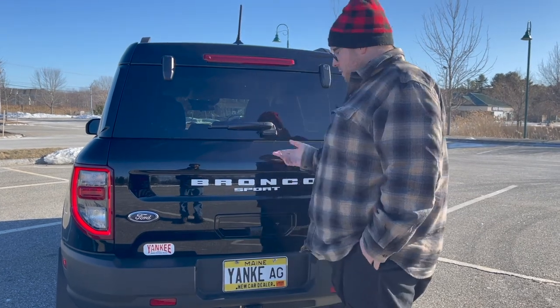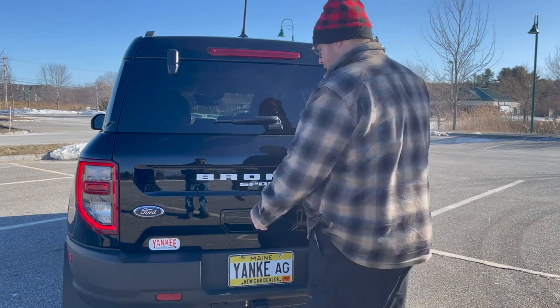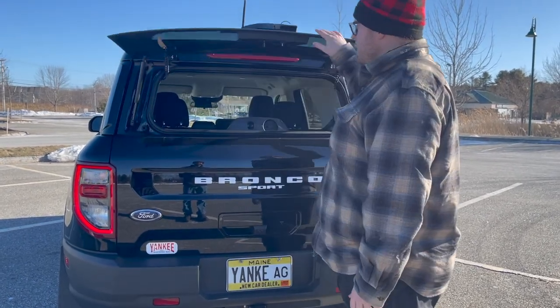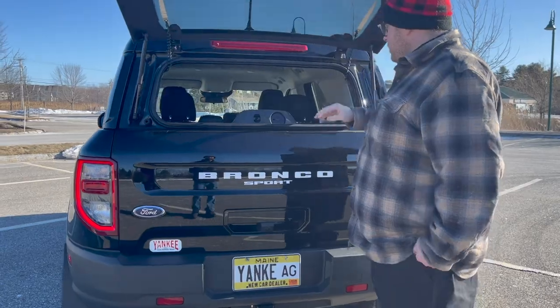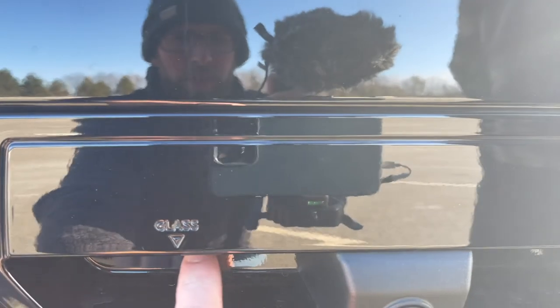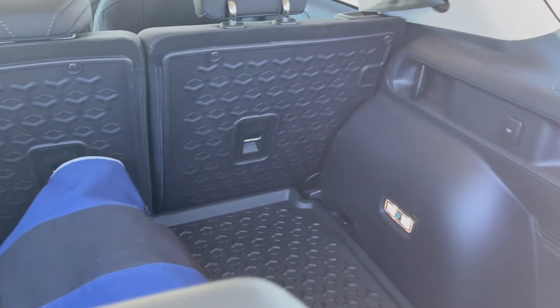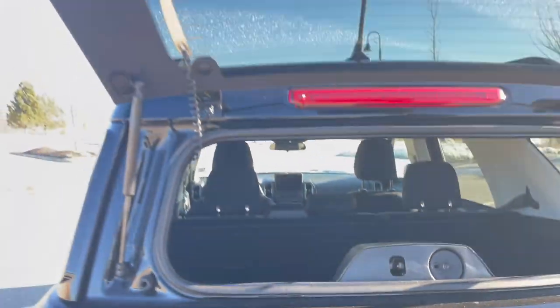A neat feature that the Bronco has that not many SUVs are equipped with is the glass itself — you're able to open the glass. So if you don't want to lift the hatch to put cargo in the back and you just need to grab a bag, this is a handy feature.